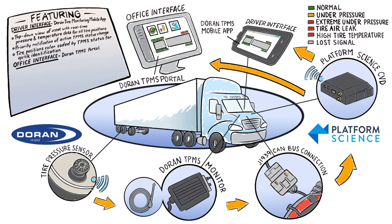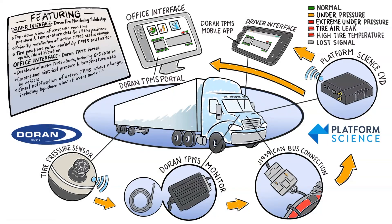Duran TPMS Portal features include a dashboard of active TPMS alerts, including the GPS location of the vehicle, current and historical tire pressure and temperature data by asset, email notifications for active TPMS status changes, including a top-down view of the vehicle with color-coded tire positions for easy identification, and daily TPMS alert summary reporting by terminal and vehicle.